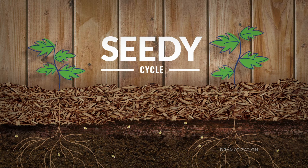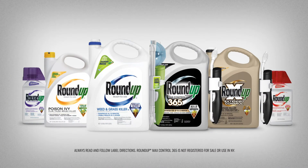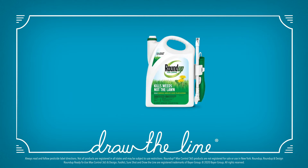Don't get stuck in a seedy cycle. Keep weeds under control with Roundup weed and grass killer products. And for weeds in your lawn, check out articles and videos on Roundup for Lawns products.